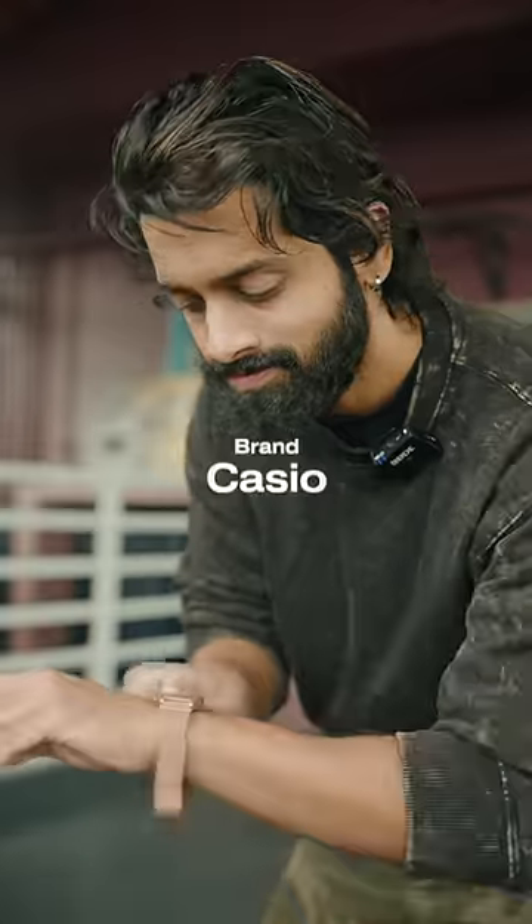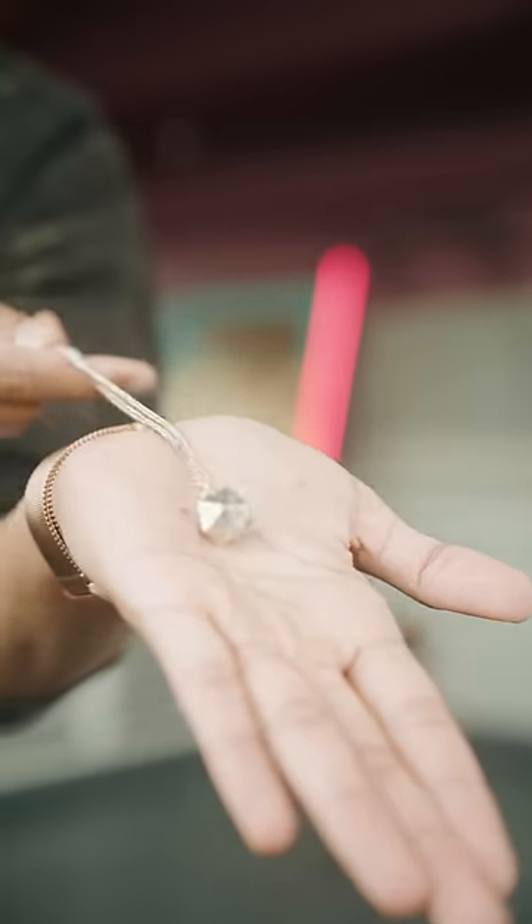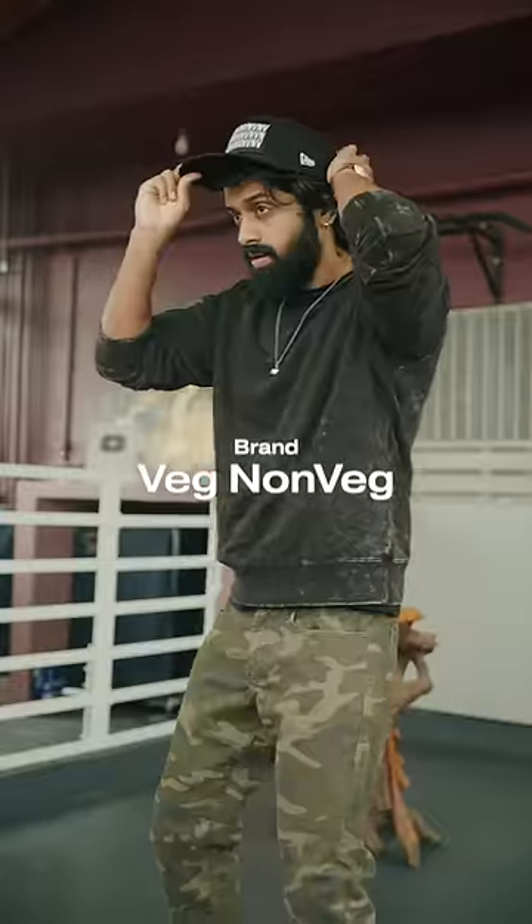A rose gold watch. Nice and chunky ring. A good detailing chain. A snapback cap.